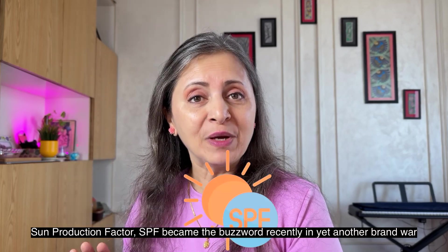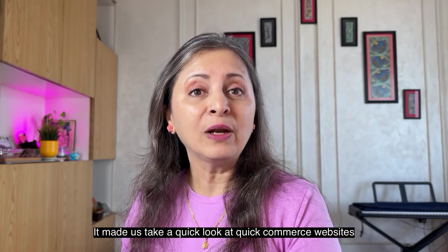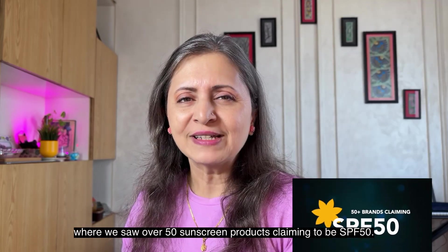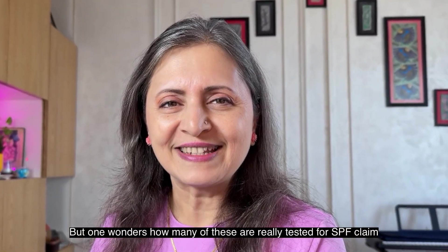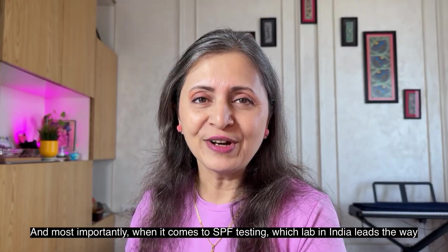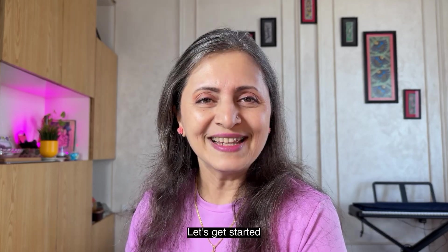Sun Protection Factor — SPF became the buzzword recently in yet another brand war. It made us take a quick look at quick commerce websites where we saw over 50 sunscreen products claiming to be SPF 50. But one wonders how many of these are really tested for their SPF claim. Stay tuned as we decode what SPF 50 is, how it is tested, and most importantly, which lab in India leads the way. Let's get started.